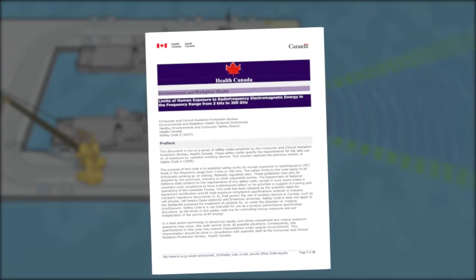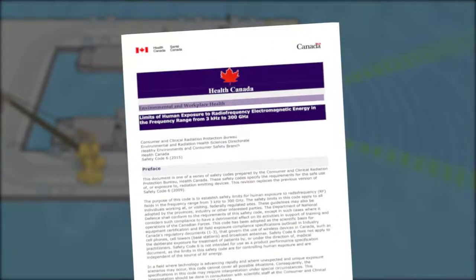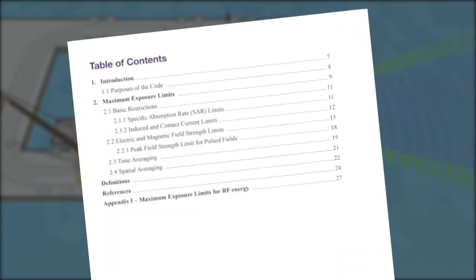Health Canada is the regulating authority for radio frequency hazards. They have published a standard called Safety Code 6 for radio frequency safety, and the RCN complies with it.